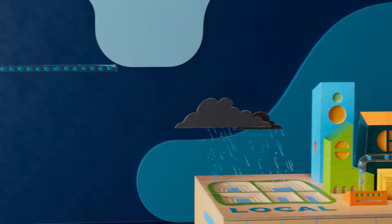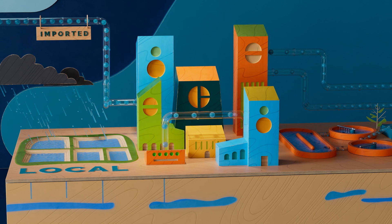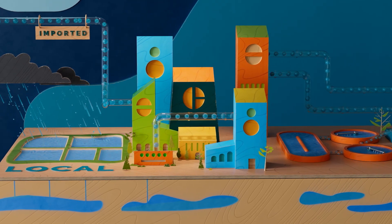While we continue to do more to expand our local water resources, it is important to remember that Southern California will always need imported supplies. And we must also do more to protect the health of our shared imported water supplies.